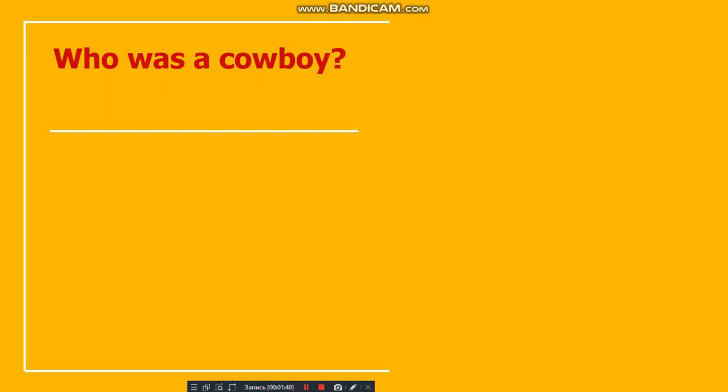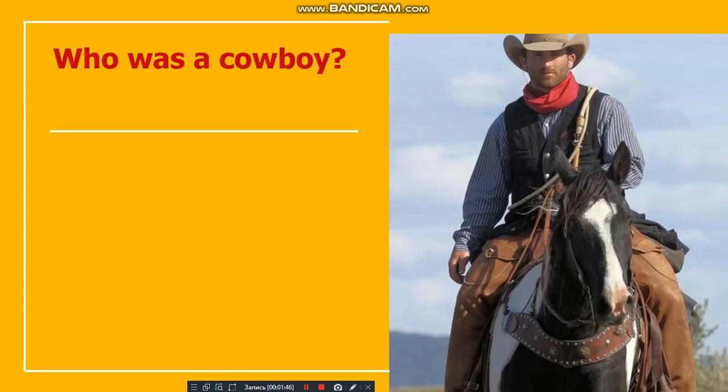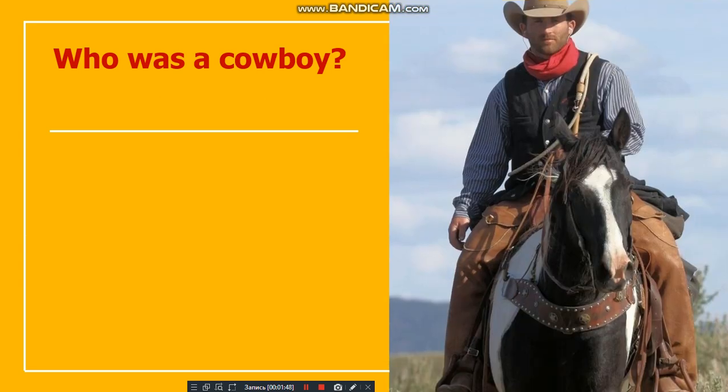Did you write? Did you finish? Okay, now look at this picture. He's a cowboy. Who was a cowboy? Now we are going to listen about a cowboy and about the cowboy's clothes.